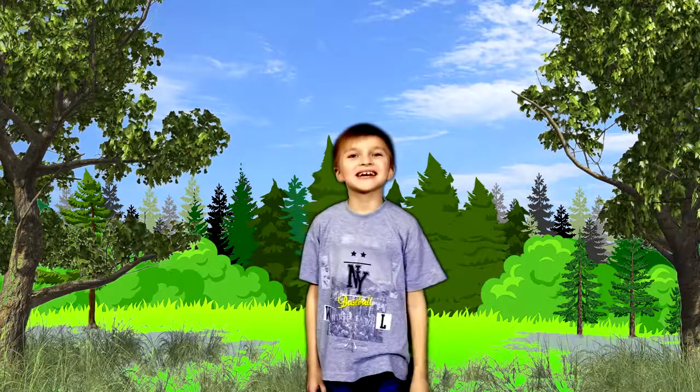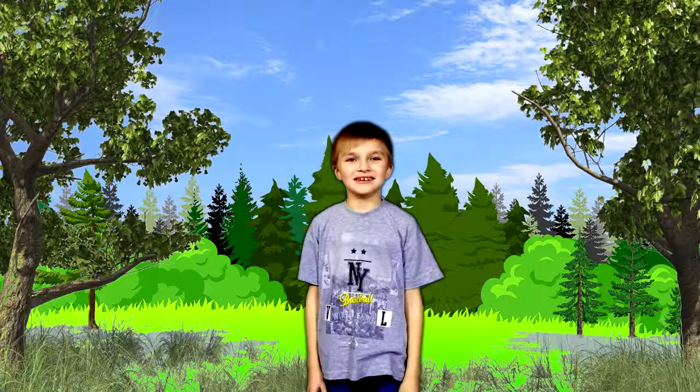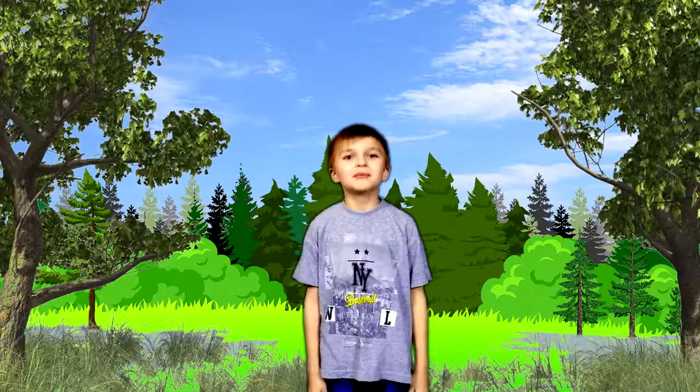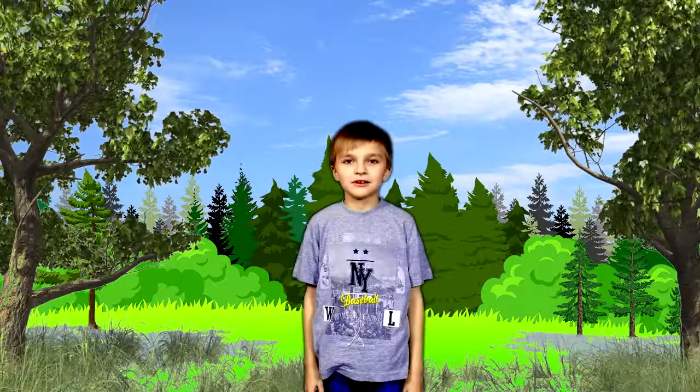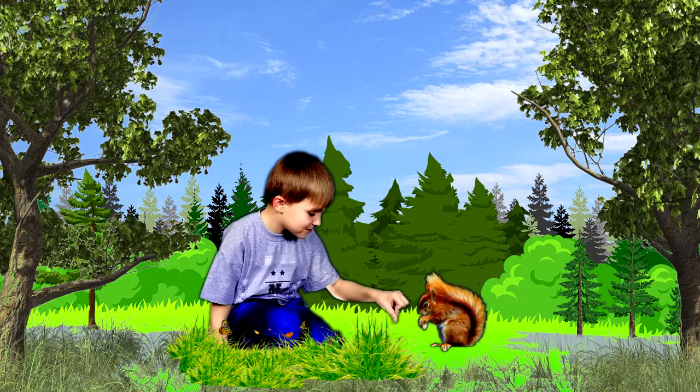Raccoon. We saw what forest animals are. In the next video we will visit the sea to see the inhabitants of the sea. Bye everyone.